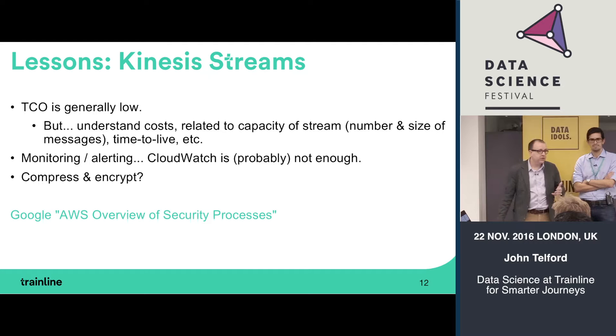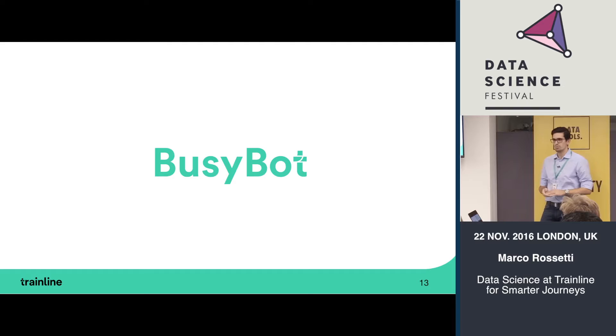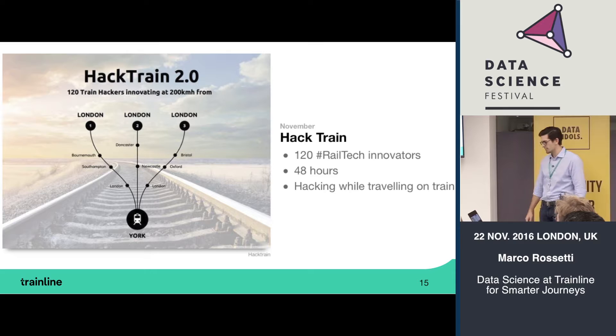That's the data engineering part. I'll hand over to Marco now to tell you how we use this in practice for actual products. Thanks John. I'm going to speak about BusyBot as our first case study — the first data product we deployed on this infrastructure. Let's start from the problem: we all know that train journeys are not always pleasant. From surveys, the main problems are delays, toilet facilities, value for money, and among these — overcrowding.